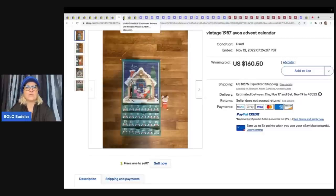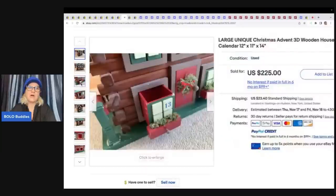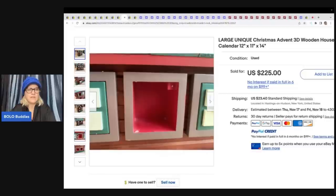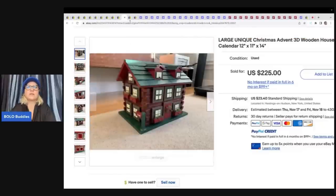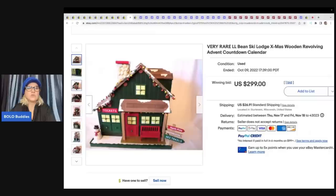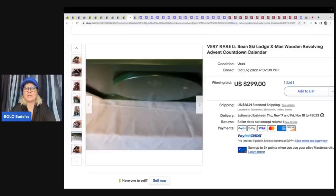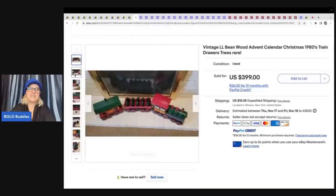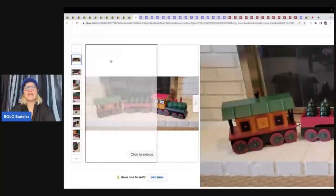This one looks like it's broke — the door is missing and maybe the doors are missing too. This one sold for $225 plus shipping. Here is another L.L. Bean — the Ski Lodge Revolving Advent Calendar. Super cool item. Look for L.L. Bean because these are the big money ones. Who would have guessed L.L. Bean sold advent calendars? $299 on that one. And here is the L.L. Bean train from the 1980s — another very rare item. It looks like you can put stuff in drawers and the Christmas trees also open up. $399 on that one.